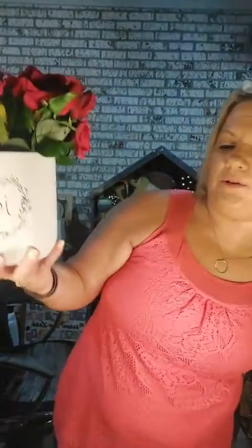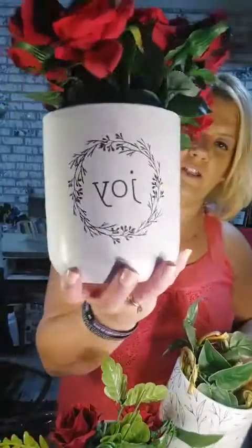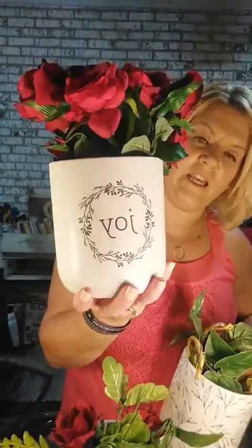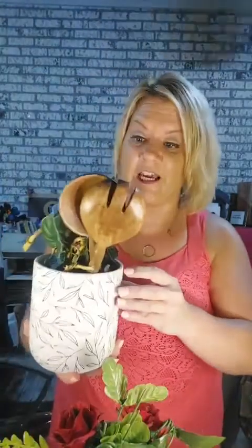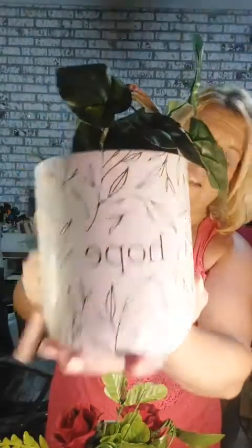We have two sets of planters. One set of three is $36 and the other set of four is $48 — so $12 a piece — depending on what style you want. These are the newest edition: faith, hope, and joy is what they say on them. They're more of a dark gray, almost black and white. You can do a lot of things with these — the reason I can't show you the other set is because they're filled with pencils and crayons for my kids' desk. Here's the hope one — it has leaves — and again this is the set of three.